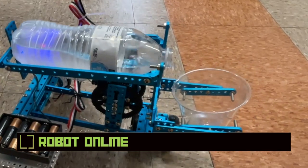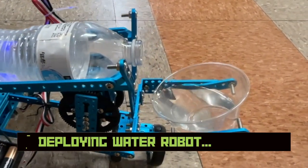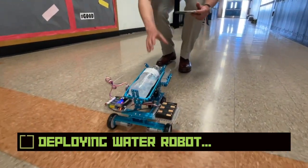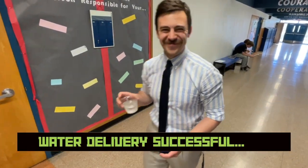Robot now online. Deploying water robot. Water delivery successful.